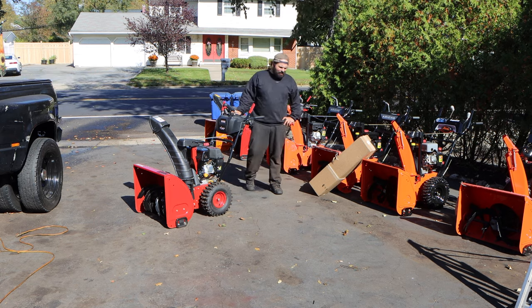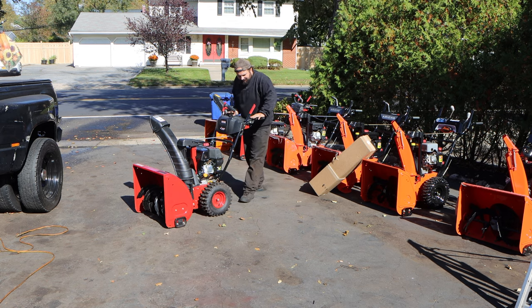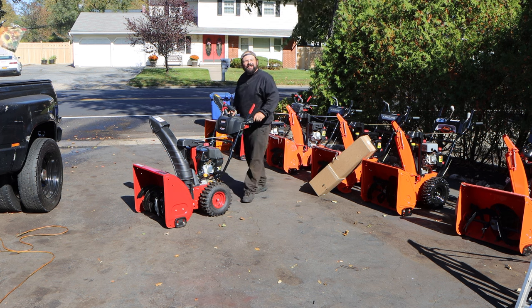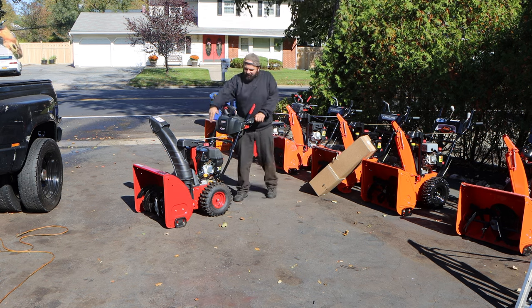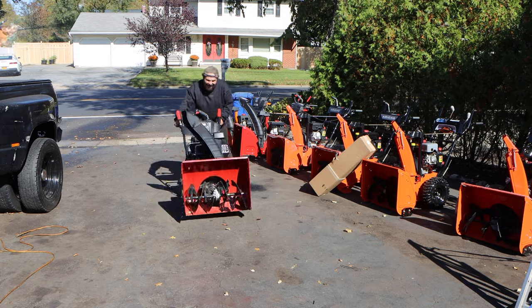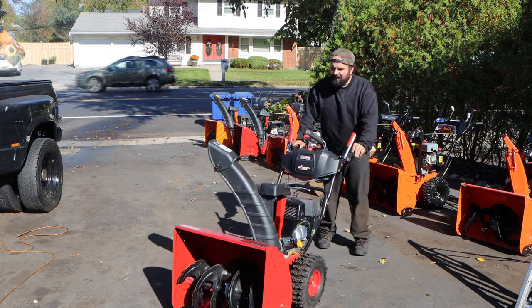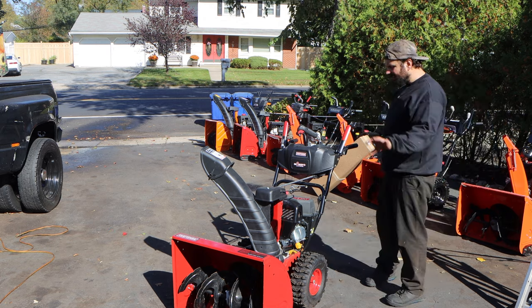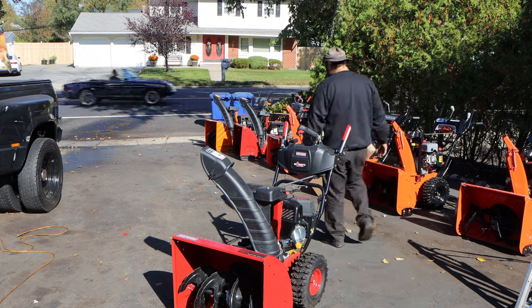Hey, what's up guys? Welcome to the episode of Pat Tays with Foreman. Here in the driveway, we have this lovely Craftsman 26-inch, 208cc, quiet technology-powered snowblower. If you guys are repeat viewers, the missus and I finally got one of these last year and did a video on it. If you're interested in seeing that comparison video, I'll throw up that link in the description.